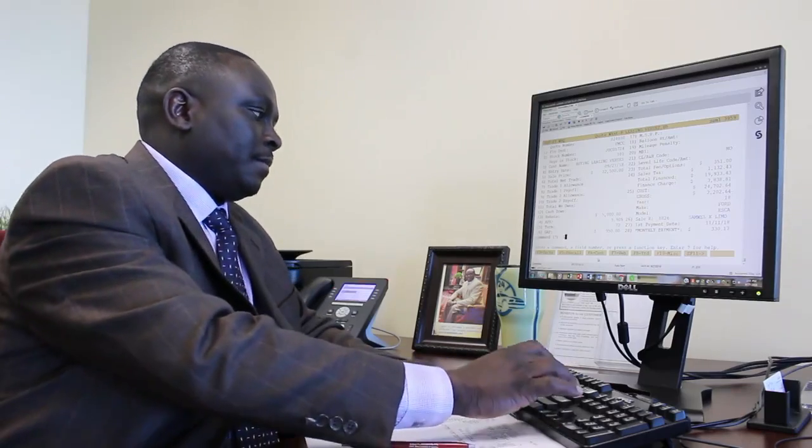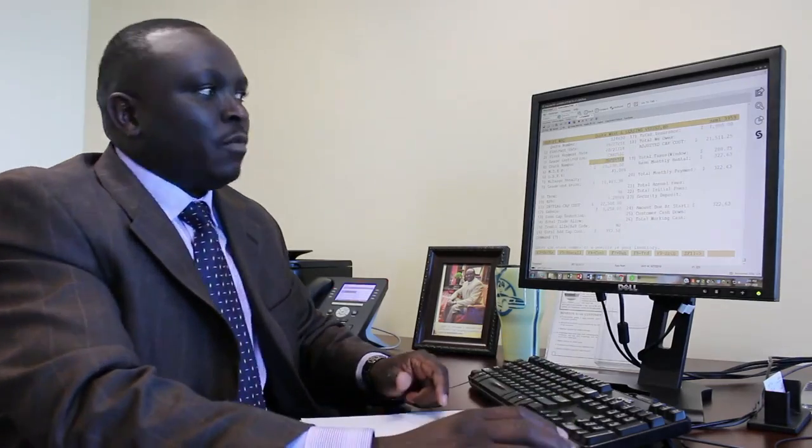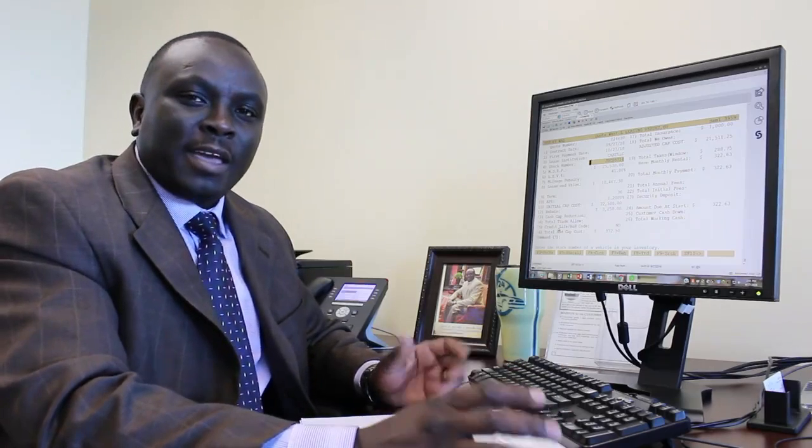For a lease, we're looking at driving this vehicle for 36 months and 15,000 miles per year, with wear care — which is basically a protection that leasing offers. We're looking at a payment of $322.63.